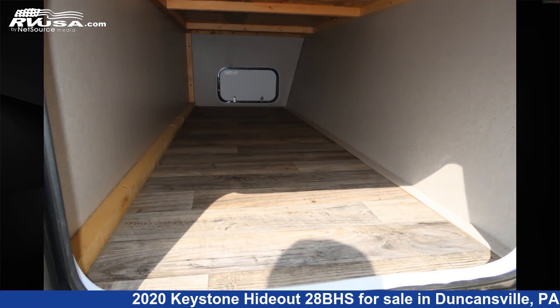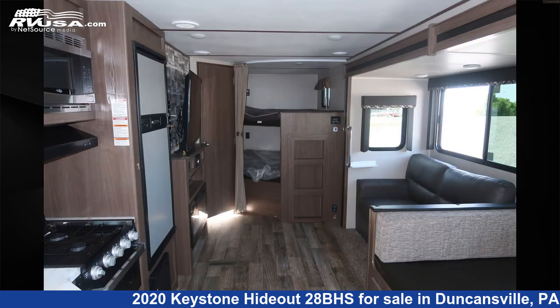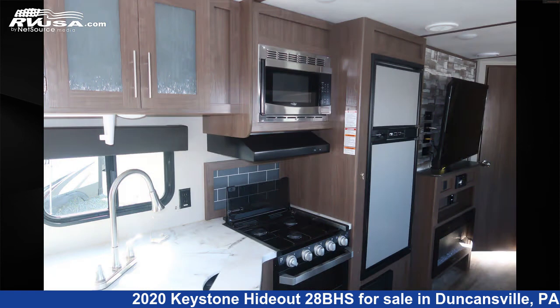The floor plan layout of this travel trailer features bunk beds. The unloaded weight of this 2020 Keystone Hideout 28BHS is 6,916 pounds. For more information and pricing on this unit,